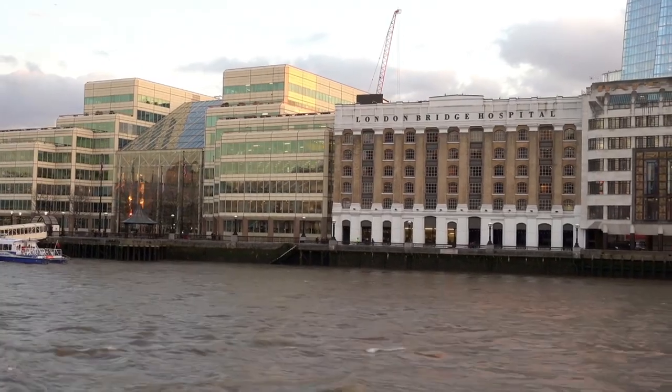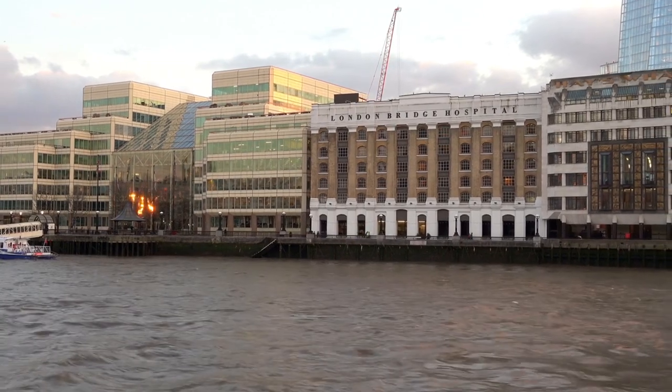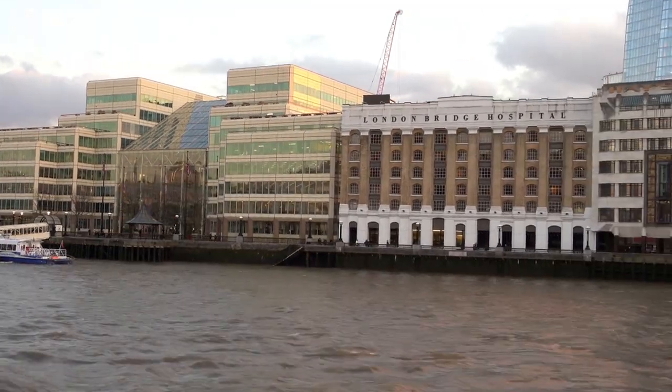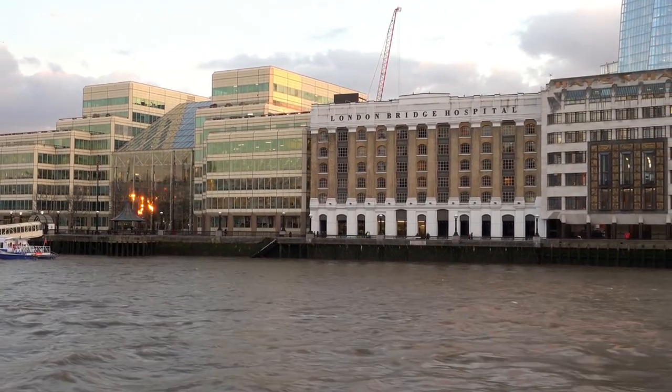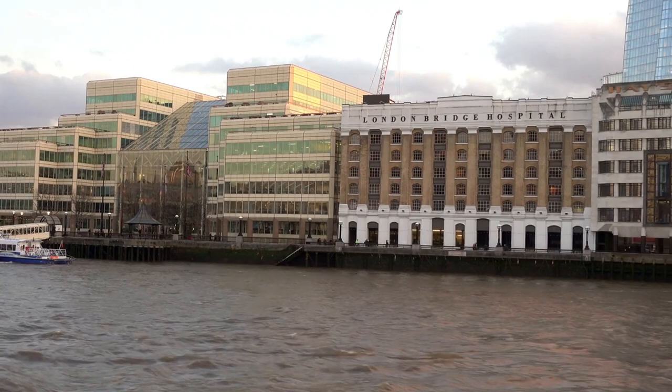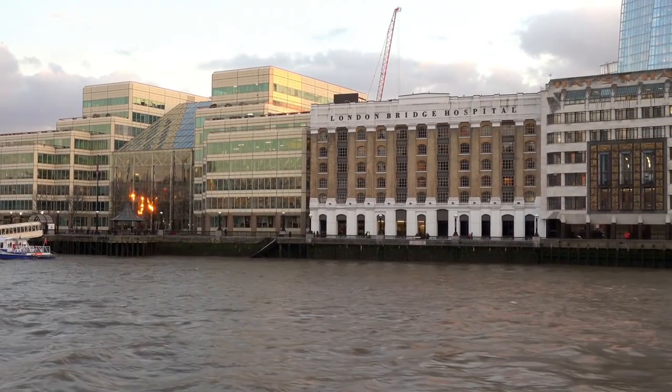Royal Hospital Chelsea — where history lives and heroes rest. Pay homage to the brave souls of yesteryear at the Royal Hospital Chelsea, where the spirit of service and sacrifice endures. Wander through historic halls steeped in tradition, mingle with the iconic Chelsea pensioners, and witness living history come to life before your eyes.